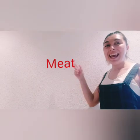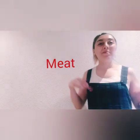Very good! Okay, next word is... MEAT! How do you spell MEAT? Hmm... This is a difficult one... M-E-A-T... MEAT! Get it? M-E-A-T... MEAT!